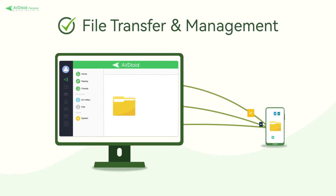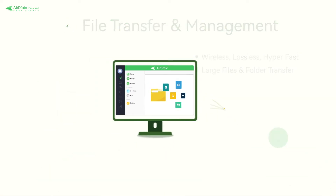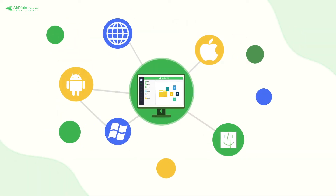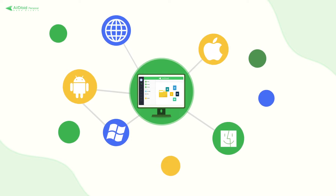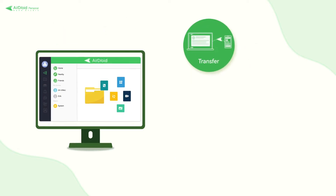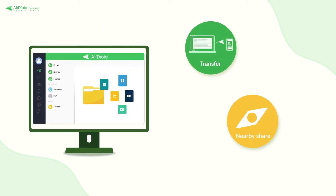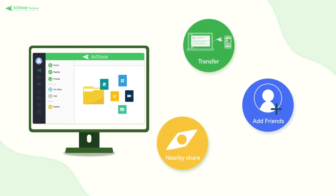Airdroid's file management system will revolutionize the way you share information. Wireless, seamless, cross-platform support means you can securely send files between multiple networks and formats, including Android, iOS, macOS, Windows, Linux and more. It also comes with a nearby share and friends feature that lets you quickly share files by searching nearby devices and adding friends.